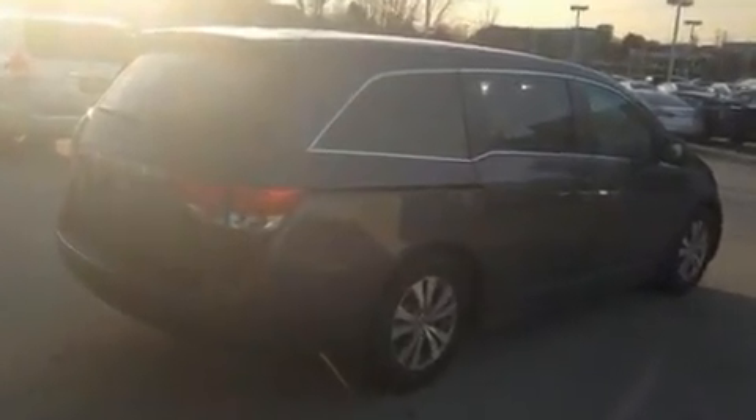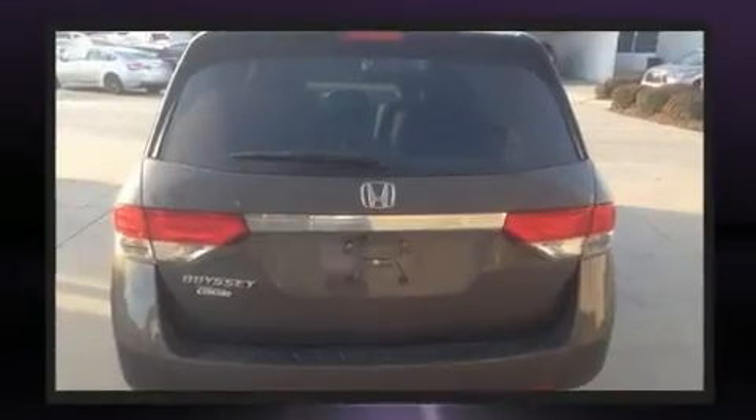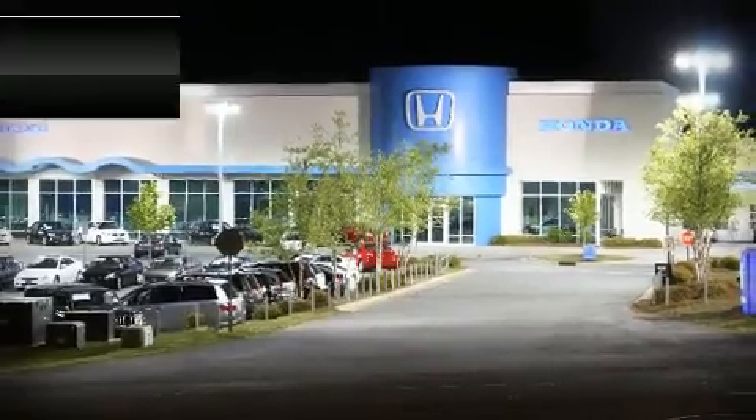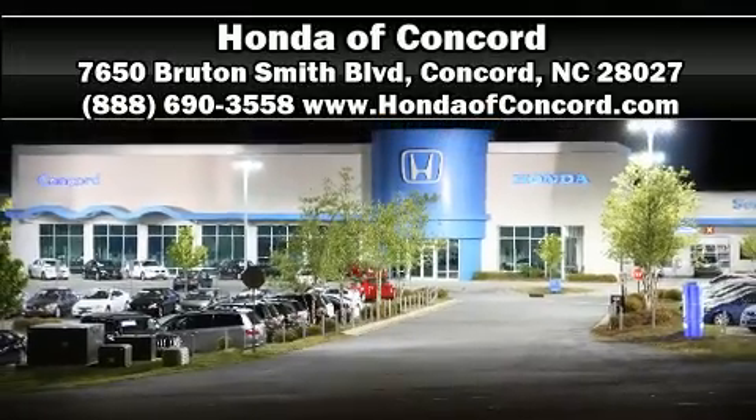This vehicle has achieved certified pre-owned status by passing Honda's comprehensive certification process. Our sales reps are knowledgeable and professional. Stop by our dealership or give us a call for more information.